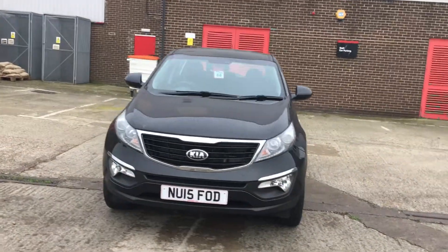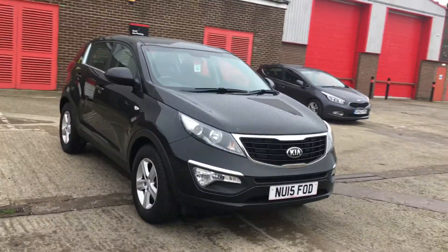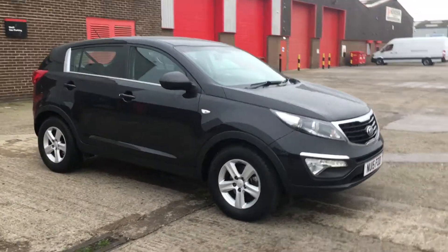This car has got a 1.7 diesel engine. It's only got 12,388 miles on the clock, it's got one previous owner, a full service history, and the remainder of the 7 year warranty.